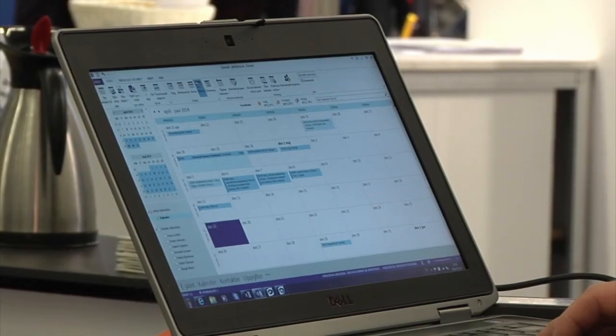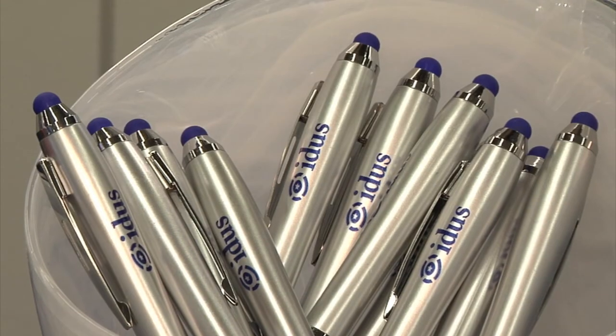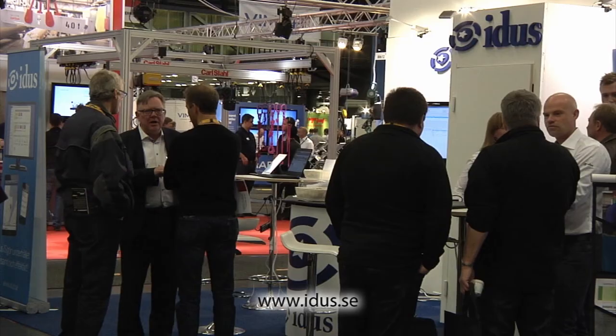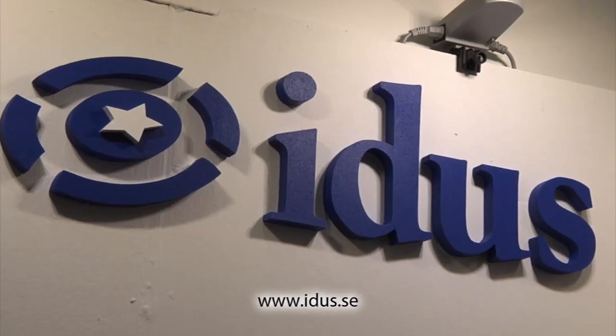EDUS was founded in 1992 and our philosophy is to make user-friendly programs for all branches and for everybody within an organization. Please contact us and we will tell you more about how we can help you and your organization. Thank you.